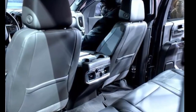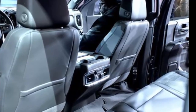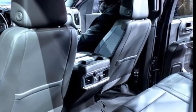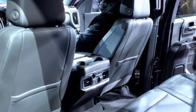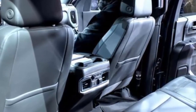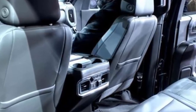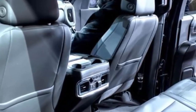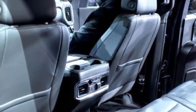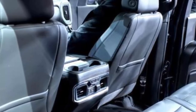The new tailgate has six different functions, including a full-width step to climb into the bed, a pop-up cargo stop to keep long loads from sliding out when the tailgate is open, a shelf to create a two-level cargo space, and a panel that drops down to make it easier to reach into the bed when the tailgate is open. The multi-pro tailgate will be standard on the SLT and Denali models, which account for 90% of Denali sales, and available on other models.